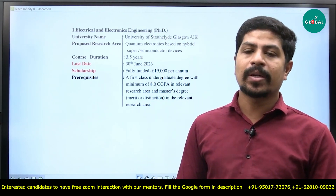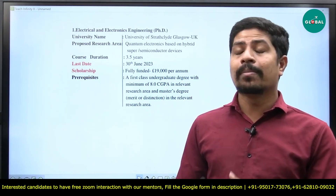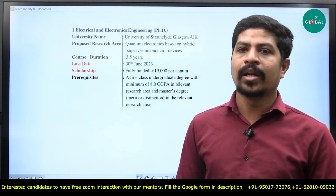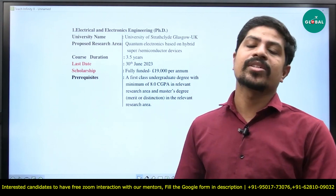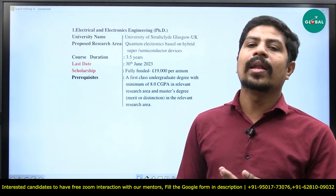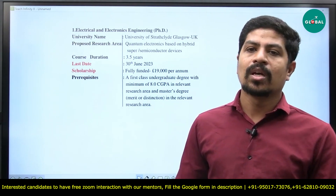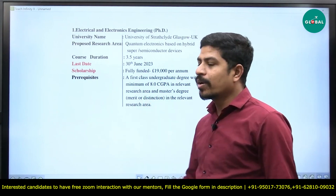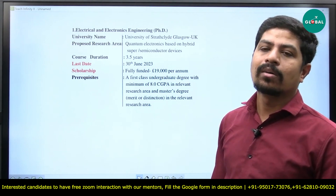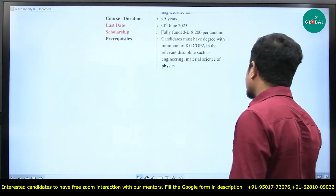In the bachelor's degree, they're expecting a good CGPA of 8.0, and in the master's degree, merit or distinction in the relevant research area. The relevant research area includes all electrical, electronic, and instrumentation engineers, since all of them study semiconductor devices in their curriculum. Therefore, you all are eligible.